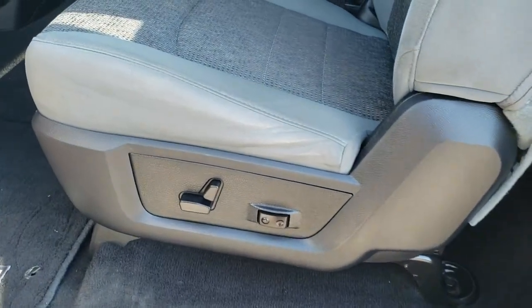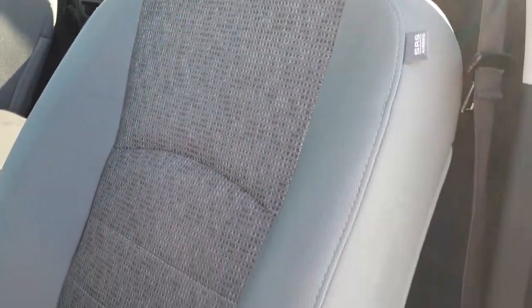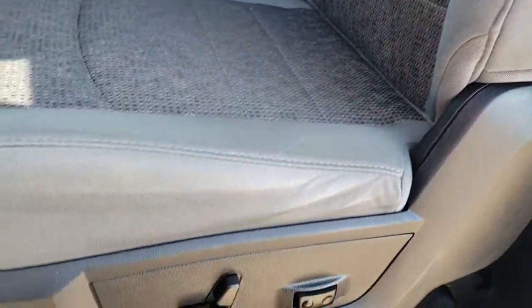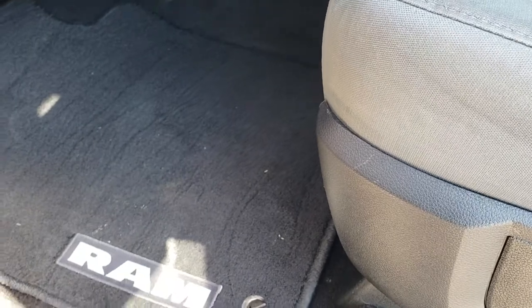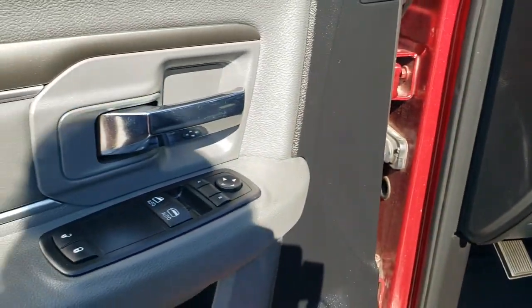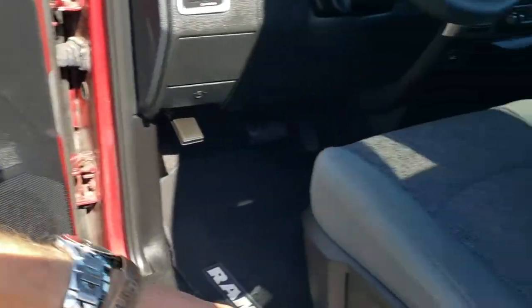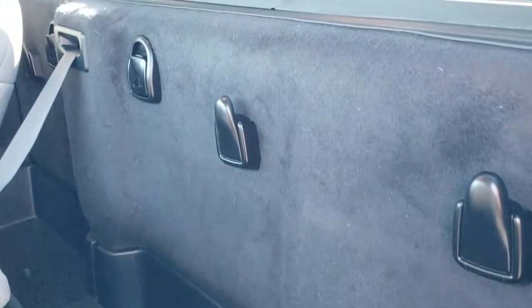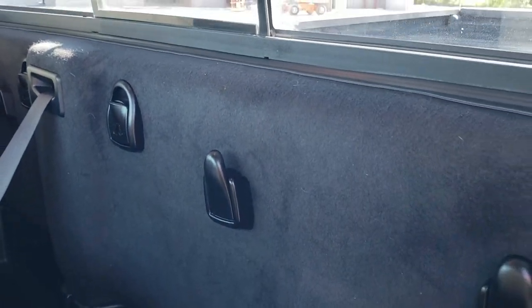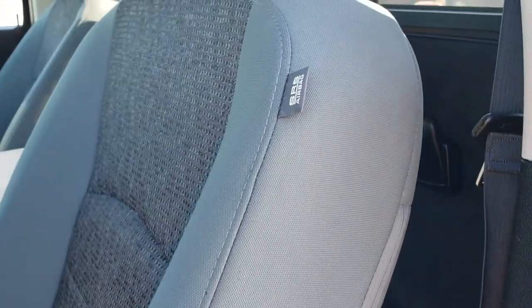Inside, the SLT package gives you a gray cloth interior. There are no rips or tears on the seats — they are in really nice shape. Power driver's seat with lumbar, factory floor mats throughout, auto headlamps, power windows, power locks and power mirrors. The door is in really nice shape. You get storage behind the back seats and a small storage cubby back there as well. There are latch child safety anchors, a manual sliding rear window, and side curtain airbags.